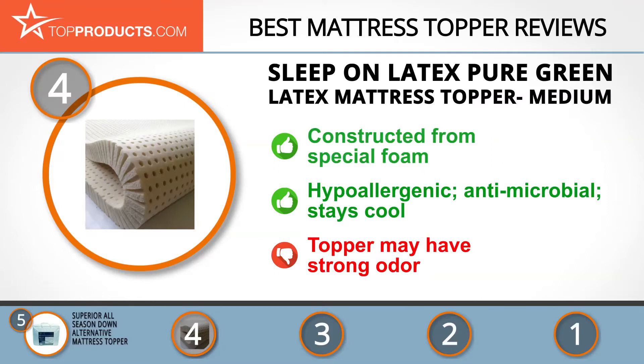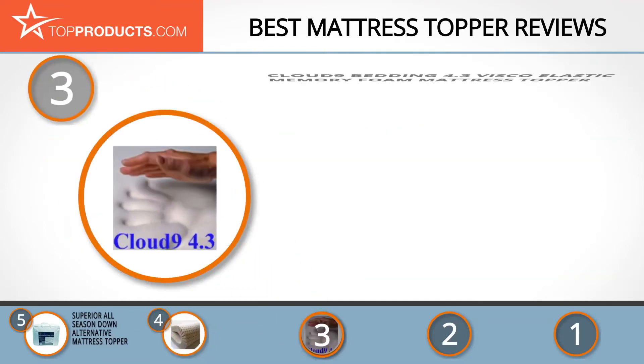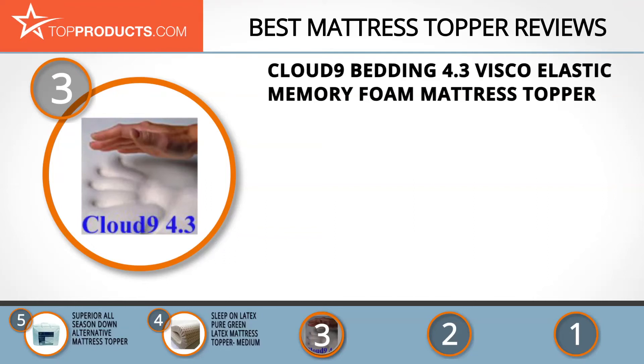The next product on our list was chosen because it is a great choice for people who are looking for a mattress topper that's luxuriously soft. At number three we have the Cloud Nine Bedding 4.3 Viscoelastic Memory Foam Mattress Topper.